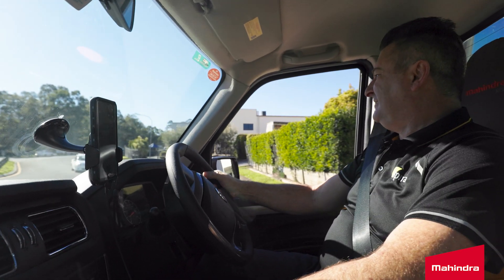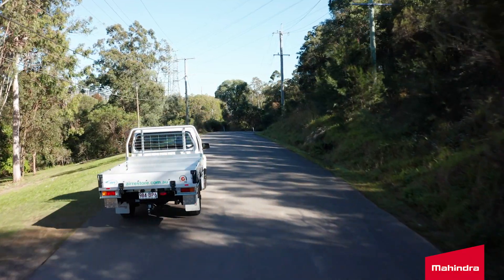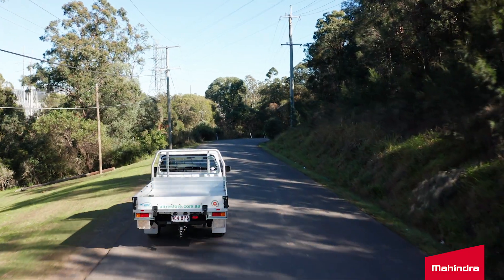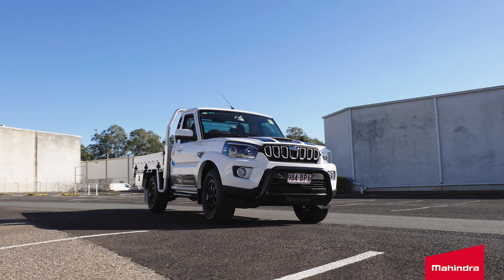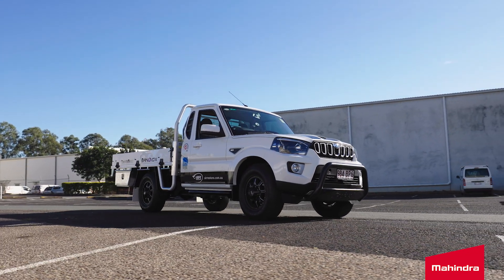So I went looking to buy a Great Wall actually. I got there, I didn't like it, and I said what else do you have — and enter the mighty Mahindra. I took it for a spin around the block and five minutes later I owned it.